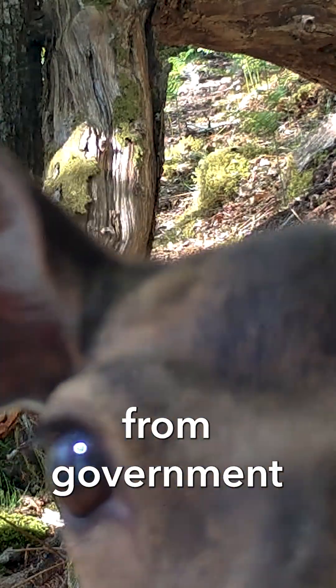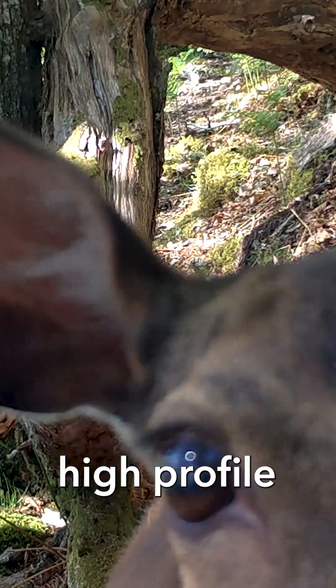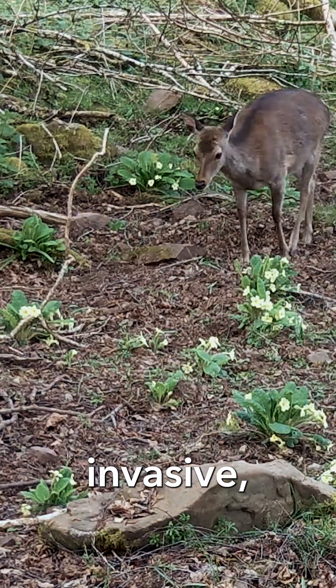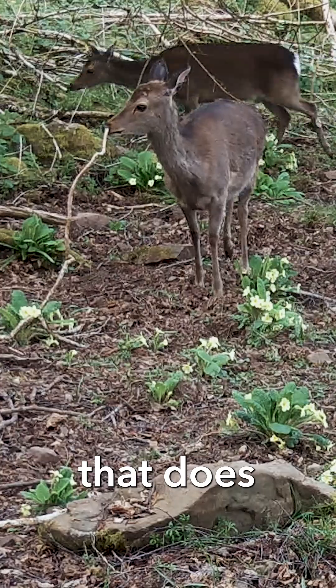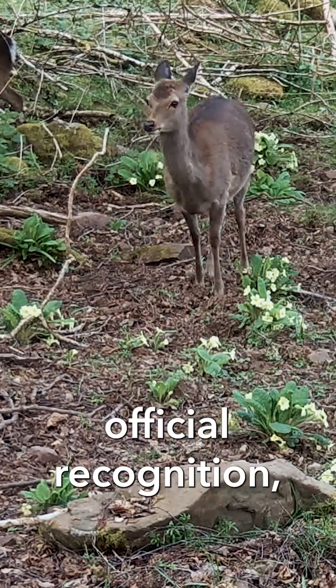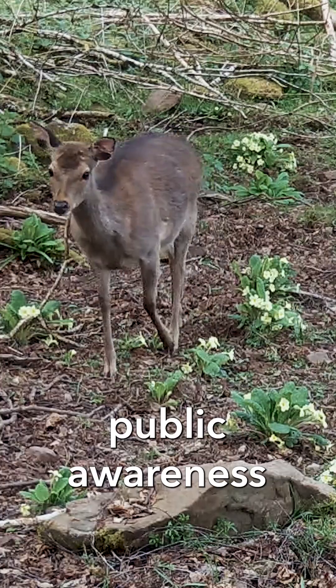What we're hoping for from government is more official, high-profile recognition of sika deer as a really damaging invasive non-native species that does need to be controlled. We're hoping that will come through official recognition and public awareness campaigns.